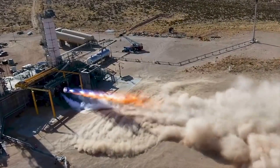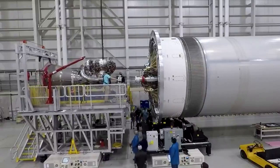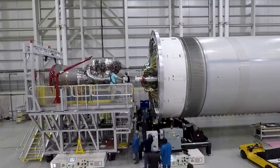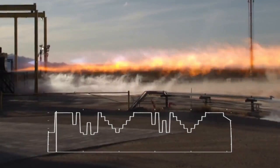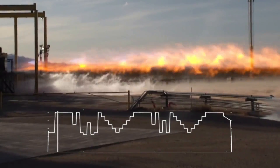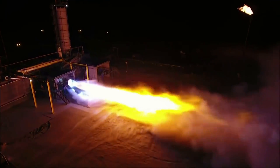United Launch Alliance is only a few months away from the long-awaited first launch of Vulcan. As of right now, one BE-4 engine is installed and the company is waiting on the second before moving the rocket to the pad. Based on updates over the past few months, this engine will likely arrive a few weeks from now. We will have to wait and see how it progresses and the impact it has on the space industry. Thank you very much for watching.